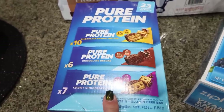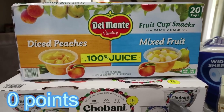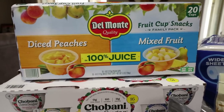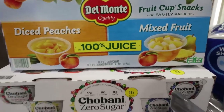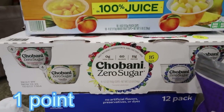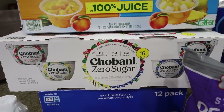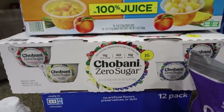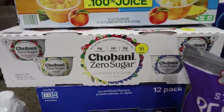I grabbed some fruit cups for Troy — he likes to take these when he goes out and they're great for cottage cheese. They're an excellent price at Costco. And speaking of excellent price, the Chobani Zero Sugar Yogurt, which is my all-time favorite, was on coupon for less than $10 for 16 of them — an amazing deal. And it's my all-time favorite yogurt.